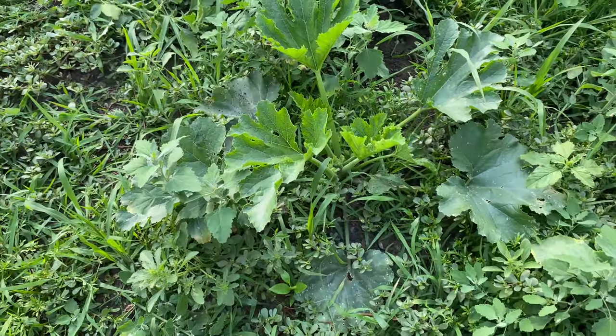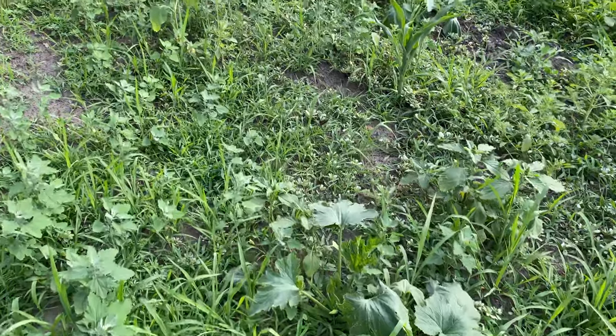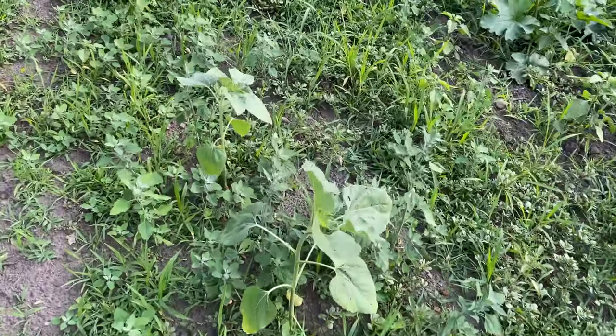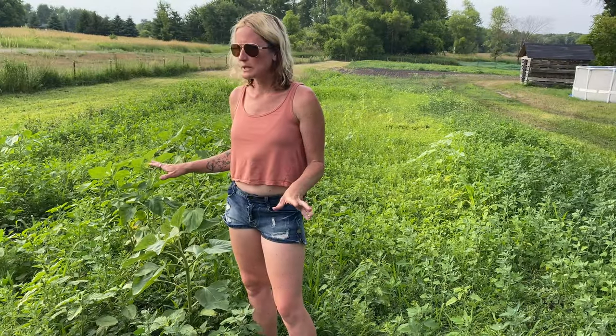Despite that, things are still growing. I have really good zucchini plants popping through and my sunflowers are surprisingly doing amazing — I've gotten more sunflowers this year than I did last year, and I've always really liked sunflowers.